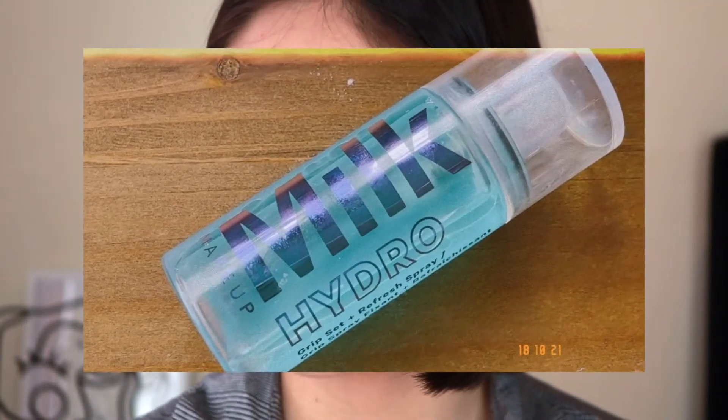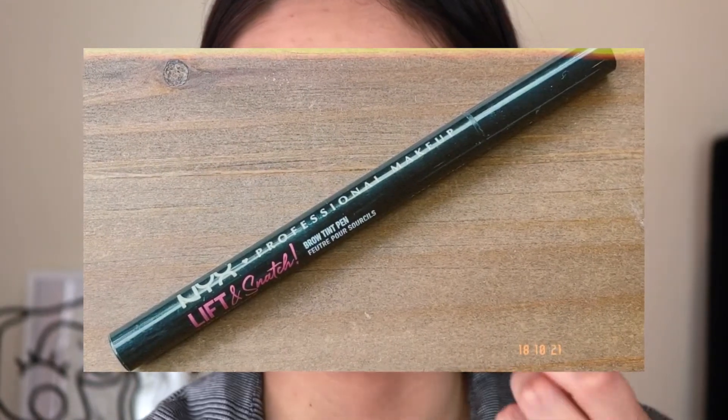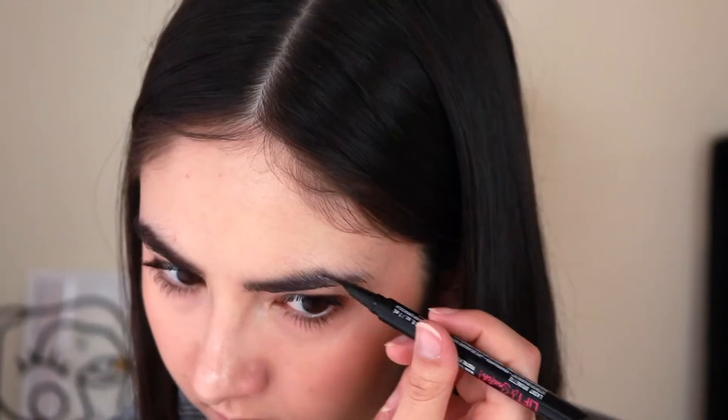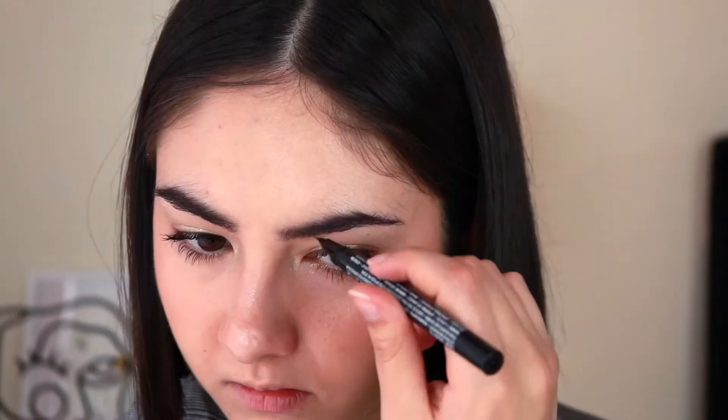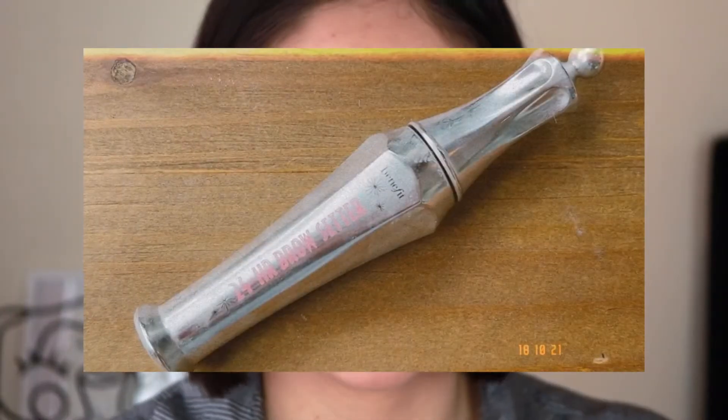Before I do my brows, I'm going into the Milk Hydro Grip Set Plus Refresh Spray. Now for brows, I want to keep it super simple. I'm going into the NYX Lift and Snatch Brow Tint Pen in Brunette, adding a few strokes where I feel like I need to. And then to set, I'm using the Benefit 24 Hour Brow Setter, which is just going to set the brows completely.